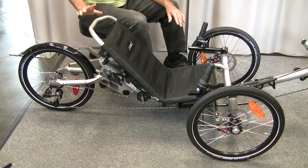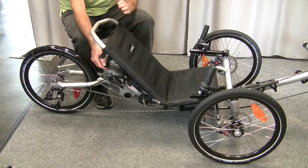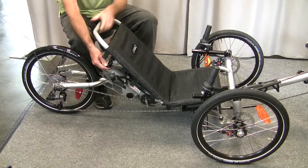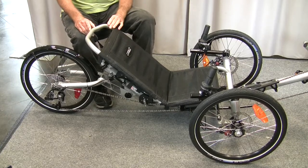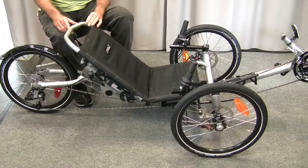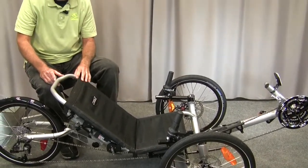Another feature — let me show you the seat right here. This is an adjustable seat, so if you don't like the incline too high, you can loosen it right here and adjust it back. It has a few degrees of adjustability where you can get really aero and get fast going down the road. So come by and see us and see what you think — we'd love to visit with you.